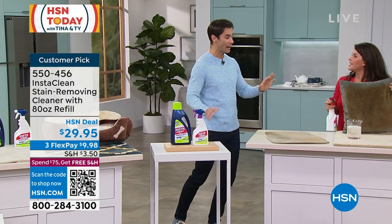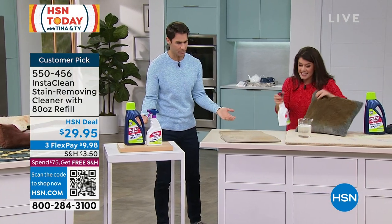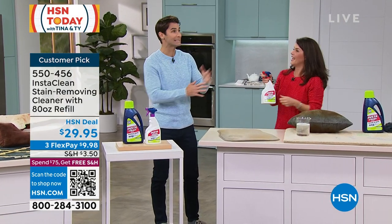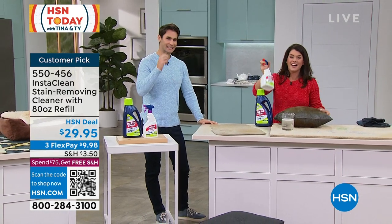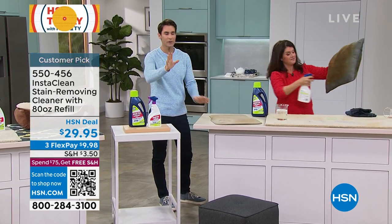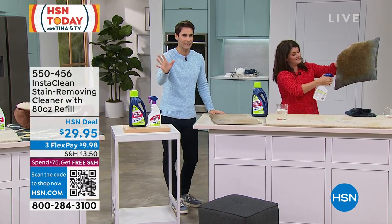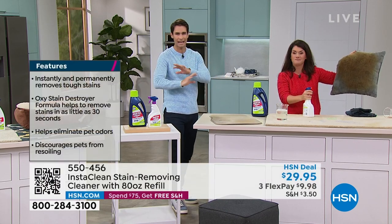What happens with stains is: A, we panic; B, you have to remember which item under the sink you're supposed to use, or you have to wait to get a machine — by that time it's too late, it's ruined. You're getting on it instantly, taking care of it permanently, oxidizing it that quickly. Here at HSN you have 30 days to try anything out — if it's not everything you wanted, send it back and we'll give you your purchase price back.